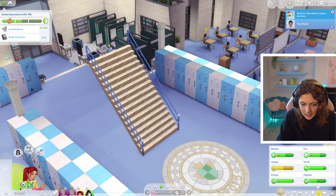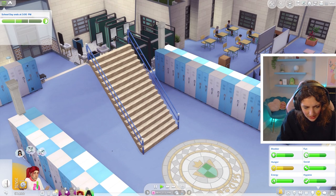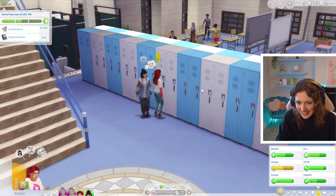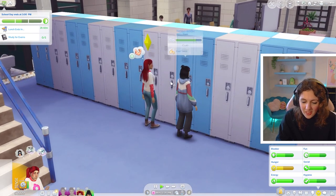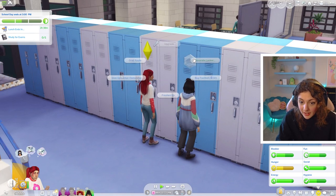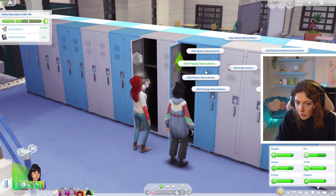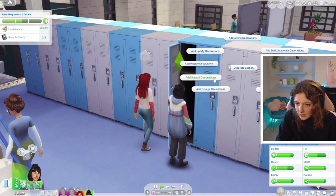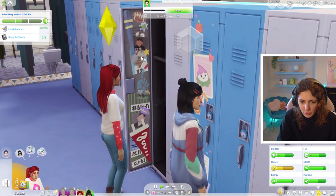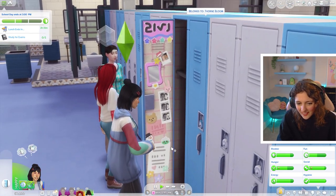Let's go and claim lockers — Prim can claim that one and Thorn can claim the blue one, so the girls have lockers next to each other. Thorn's feeling tense and insecure, and Prim just doesn't want to be around any family members right now — even her sister. They're now teenagers and getting a bit frustrated. They can freshen up and decorate lockers — Prim's getting sporty decorations and Thorn's getting kawaii decorations. She's got all the sports things in hers and Thorn's is so cute!